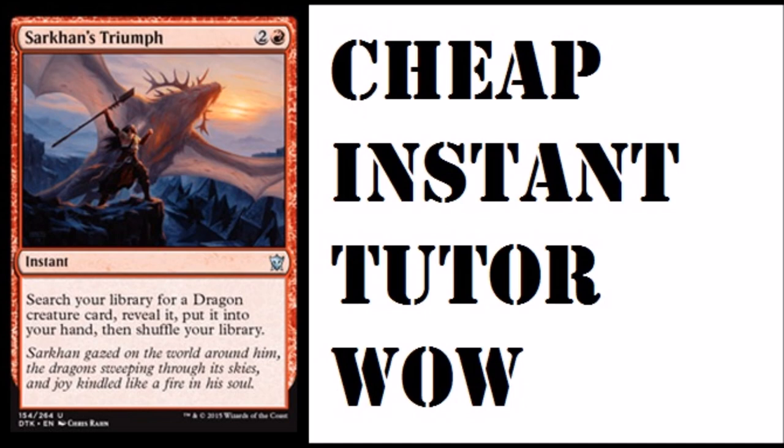This card at instant speed in a red deck will get you any dragon you want. It is absolutely EDH gold — it is fantastic. This card in foil is going to be expensive compared to the non-foil. Dragon tribal will be a deck; you have a tutor ability on top of all these unique dragons. This card is crazy good.